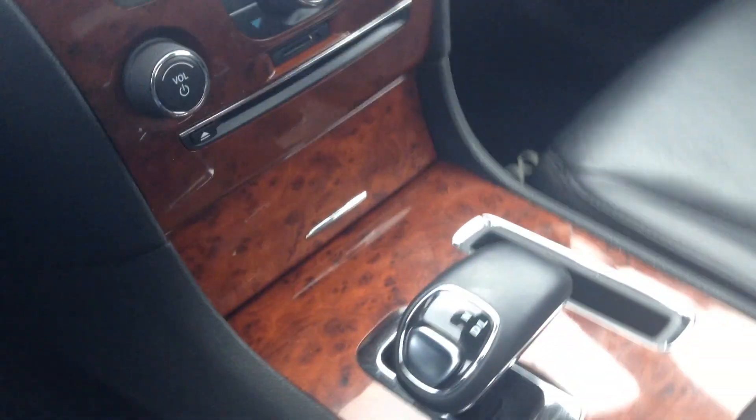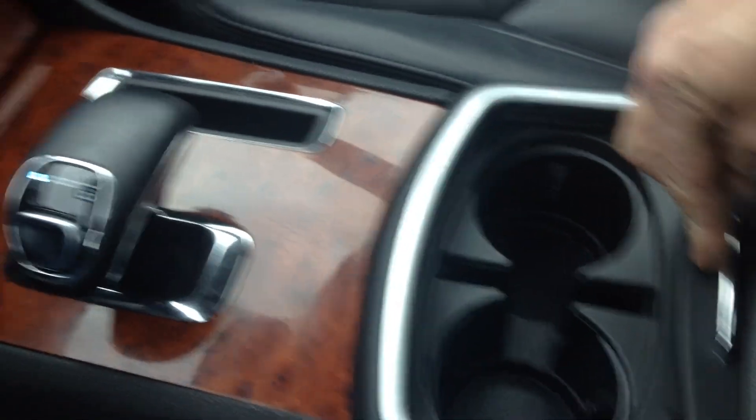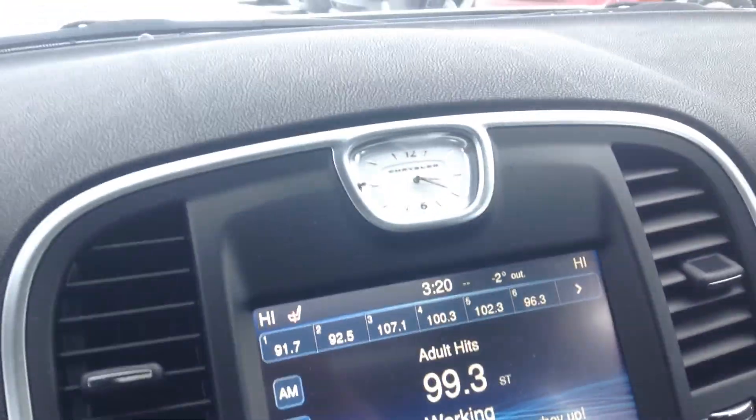57,000 to 58,000 kilometers on it. A couple of nice little compartments here, and you can see we have auxiliary plug-ins as well. I hope this gives you a little better idea of how nice this vehicle is. We'll get this sent off to you right away.